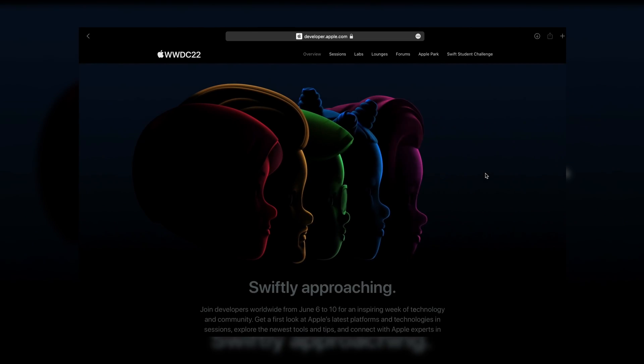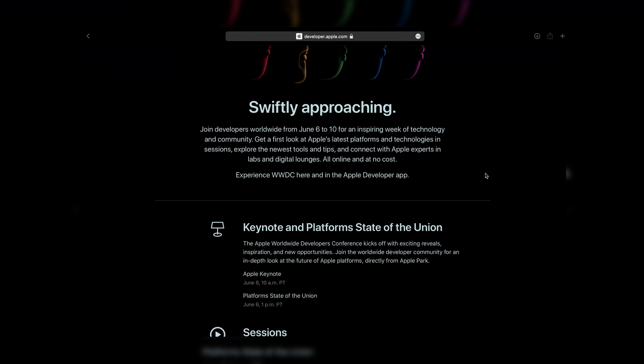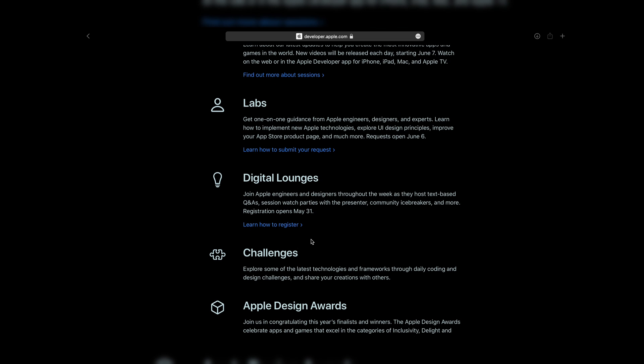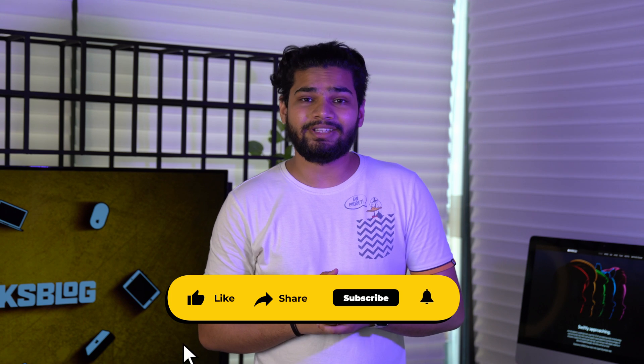WWDC 2022 is shaping up to be very interesting. At this upcoming event, Apple will be announcing the latest versions of iOS, iPadOS, macOS, watchOS, and tvOS, and it will be held on June 6, 2022. Let me know what you think about these features in the comments.